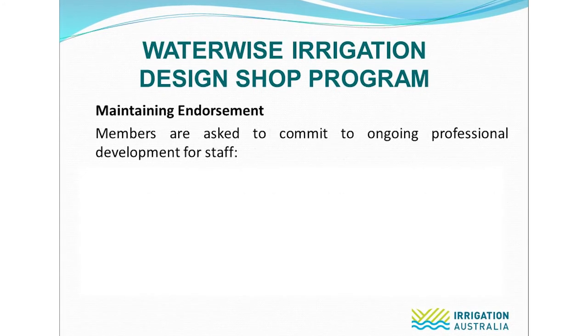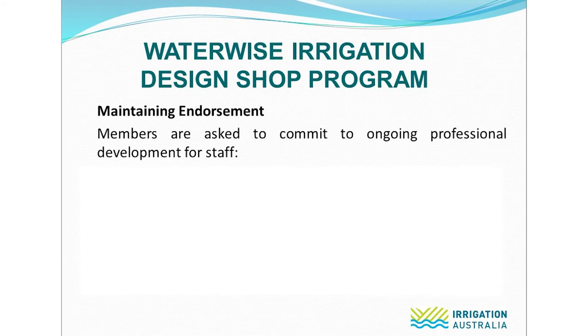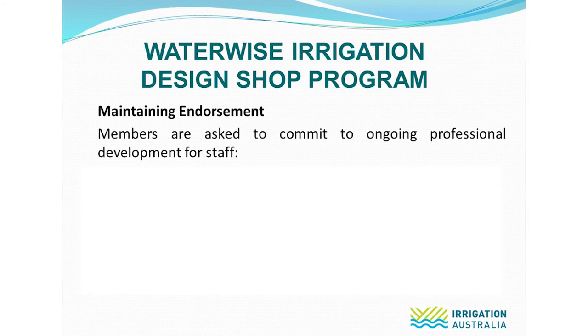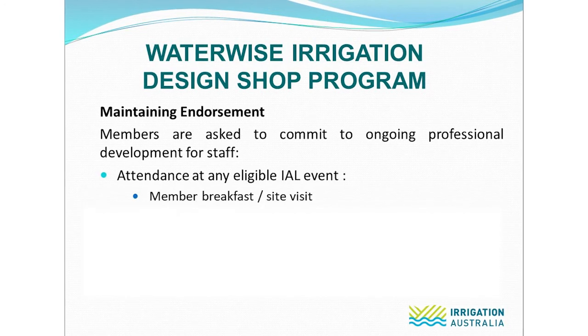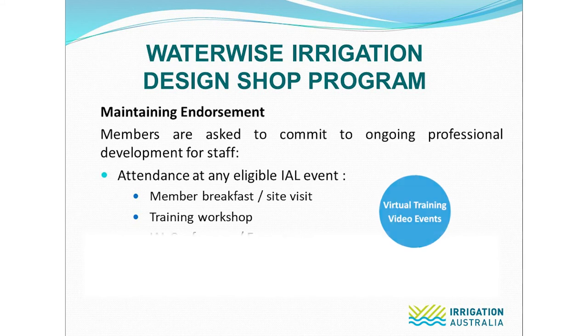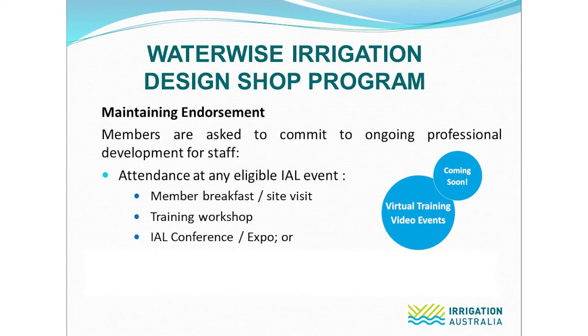In addition to paying the annual membership fee, each member is asked to commit to ongoing professional development for staff to maintain the store's Waterwise endorsement. This might include attendance at an eligible Irrigation Australia event — we hold regular member breakfasts, site visits, training workshops and a state irrigation expo, as well as a national conference every two years.